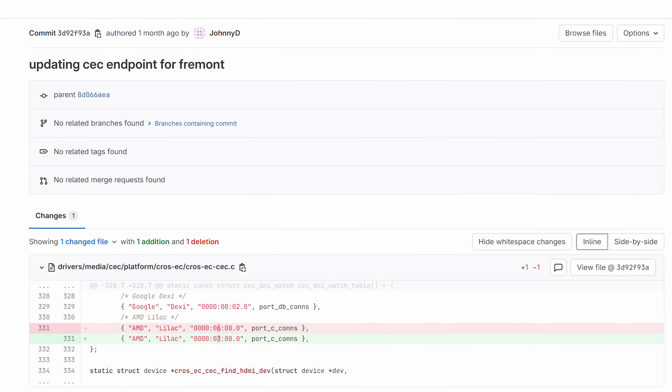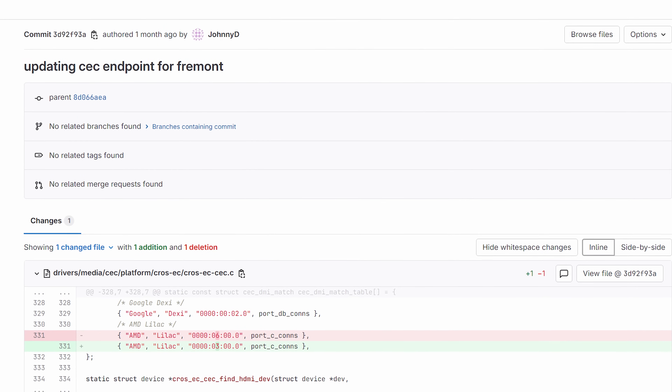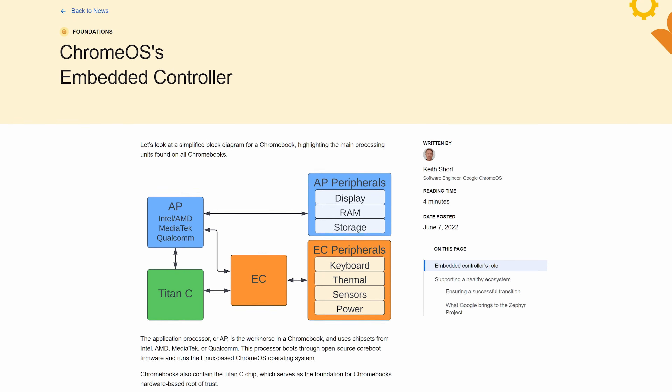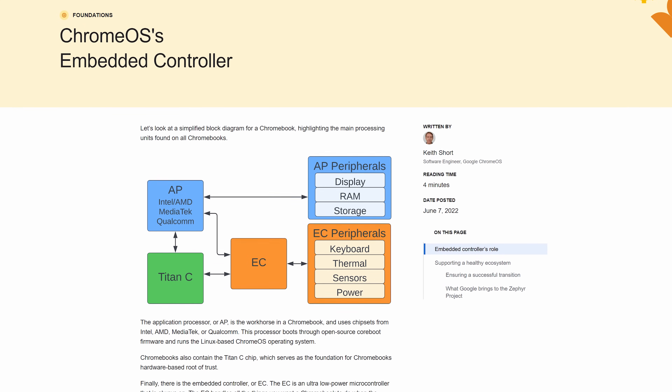CoolBeHo3K spotted a change to the Steam Deck kernel made by a Valve employee working on a device that includes the Chrome OS embedded controller — a chip that handles some background tasks in a Chrome OS device. That's making some people think that instead of a Steam box running SteamOS, it could be a Chromebox with special Steam integration.